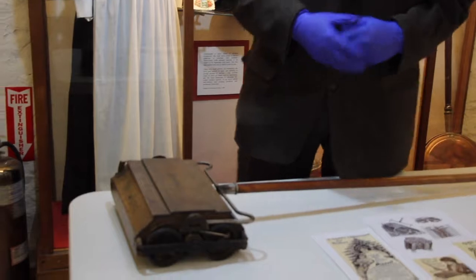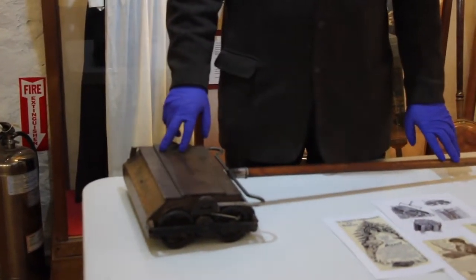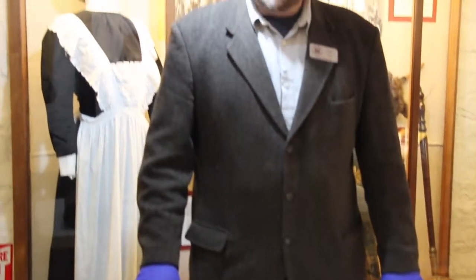What we have here is a Bissell Carpet Sweeper. This is a design that was actually developed by Mr. and Mrs. Bissell, Melville and Anna, in 1876, and it's remained largely unchanged even to this day. We had one donated recently, a modern one, for use on the carpets that works just the same way.